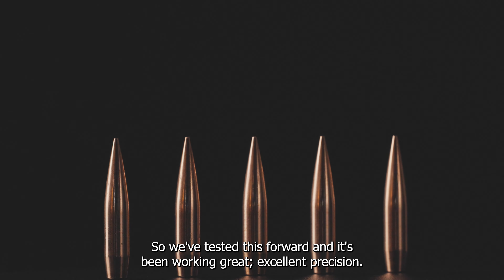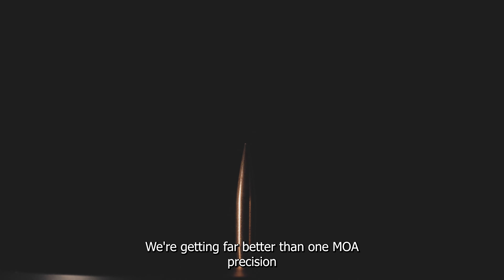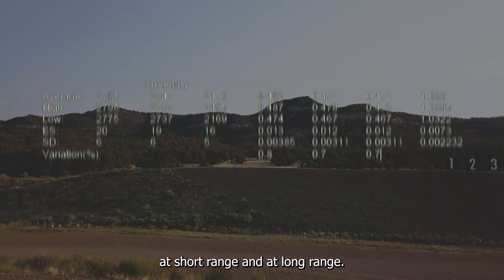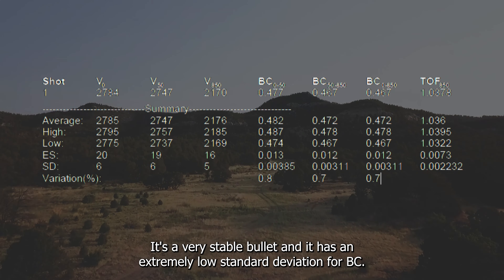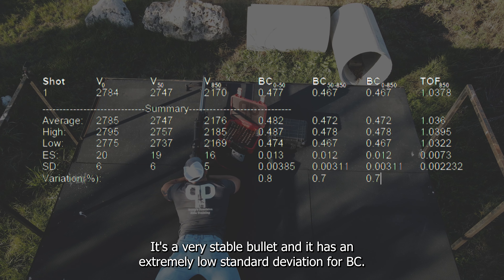We've tested this bullet and it's been working great. Excellent precision — we're getting far better than one MOA precision at short range and at long range. It's a very stable bullet and it has an extremely low standard deviation for BC.